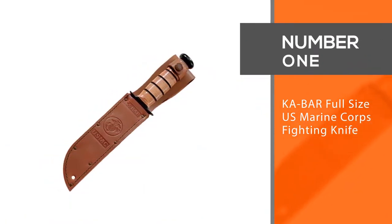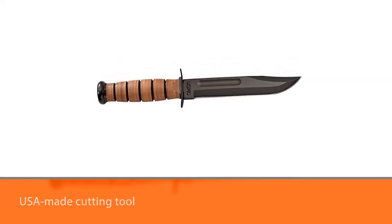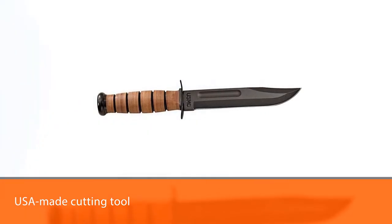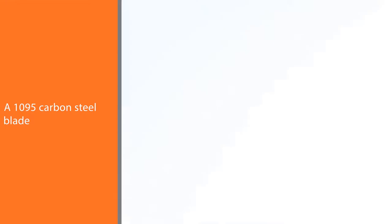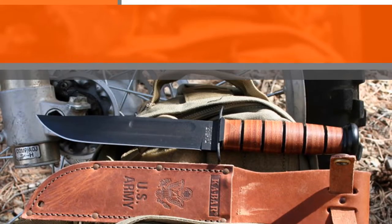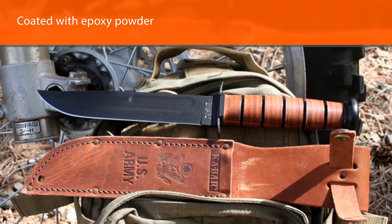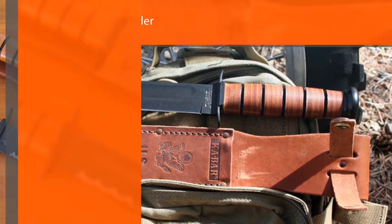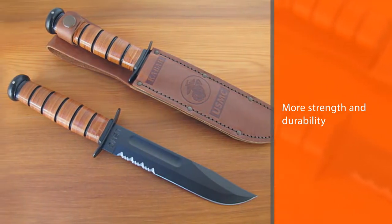Number one, most popular: KA-BAR full-size US Marine Corps fighting knife. The knife was first used by the United States Marine Corps during the Second World War and is still a popular option among both active and retired servicemen 50 years later. This USA-made cutting tool features a 1095 carbon steel blade coated with epoxy powder for more strength and durability. It also includes a 100% leather sheath made from Mexico that protects you and others from harm while keeping the 7-inch blade sharp for longer.